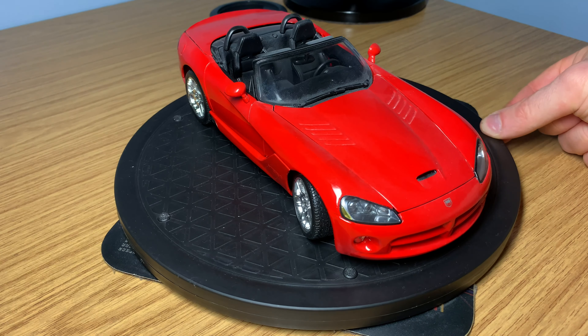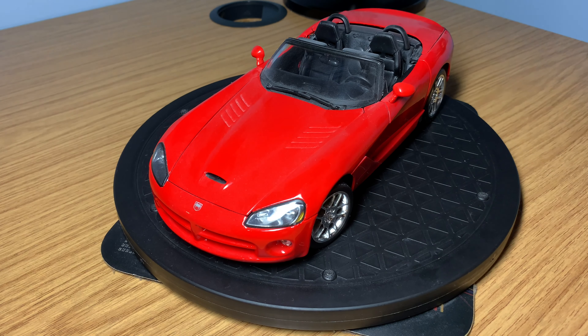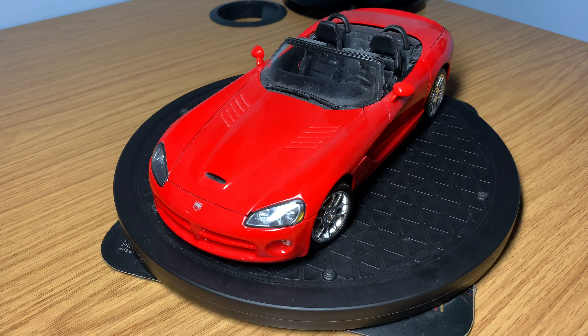I hope I've shown you some options for buying 1/18 scale model cars without spending hundreds of pounds on each one — we've got Motor Max, Hot Wheels, Burago, and the other brands as well. Any suggestions, please let me know. Any questions about starting your own 1/18 collection, I'm more than happy to help. Please like, subscribe, and share — I've got a lot more videos coming out very soon with some new models I'm really excited to share on the channel. I'll see you guys very soon for lots more videos to come. Cheers, bye.